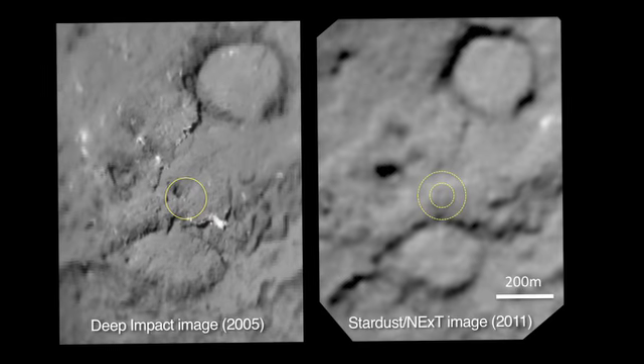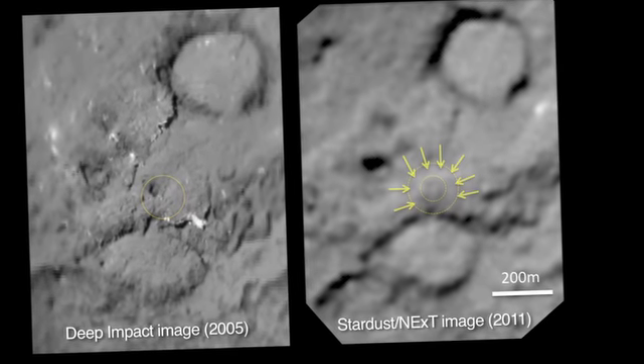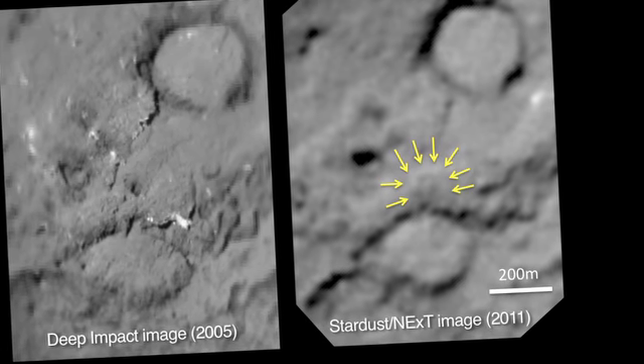It looks as if, from the impact, the stuff went up and came back down. You can barely see this, but there's a little lit area on that side and a dark area on the other — that's the central mound where we think the material came down.